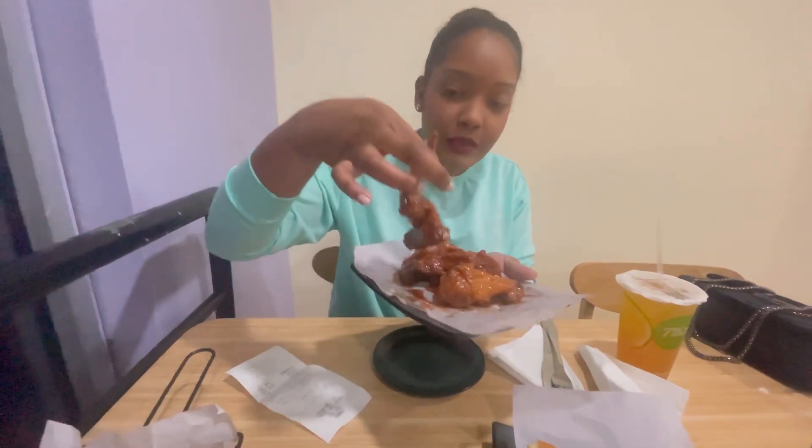Let me show you what the chicken looks like. Let me tell you about the presentation — I will give it a 9 out of 10 because it's looking very delicious. For the sizes of the chicken, I'd say it's a really good size. For example, look at the size of this wing — it's so big, so I'm going to try it.